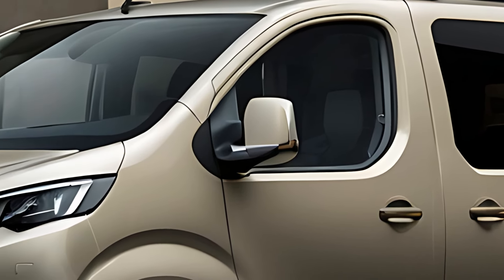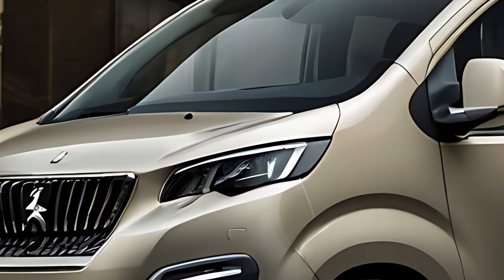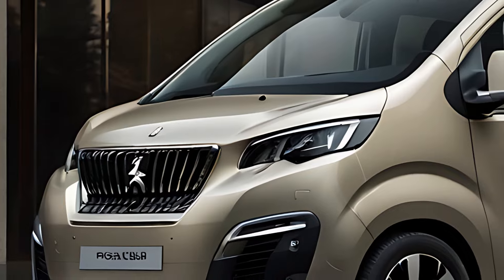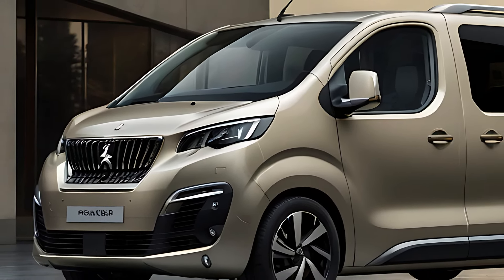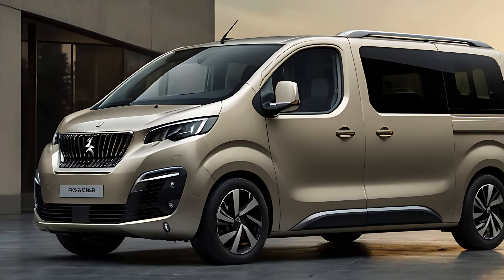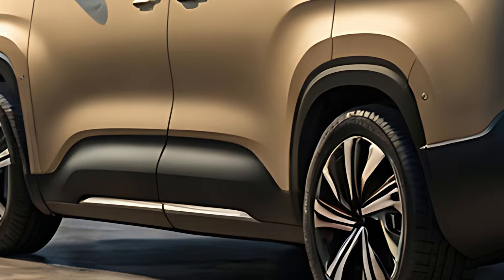It stands out in the MPV segment with a bold front fascia featuring LED headlights and Peugeot's signature grille, giving it a strong road presence. The high roofline and large windows emphasize its spacious interior, while the streamlined body shape improves aerodynamics and fuel efficiency.